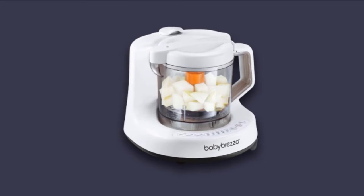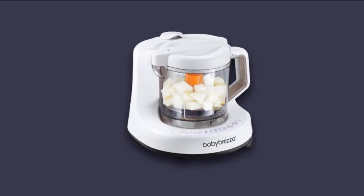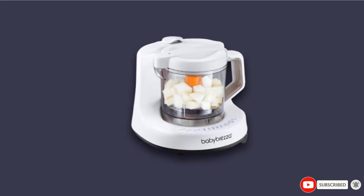When your baby is older and you no longer need to blend their food, this machine can still be a staple in your kitchen. You can use it to steam rice, pasta, vegetables, or to make fresh soup.